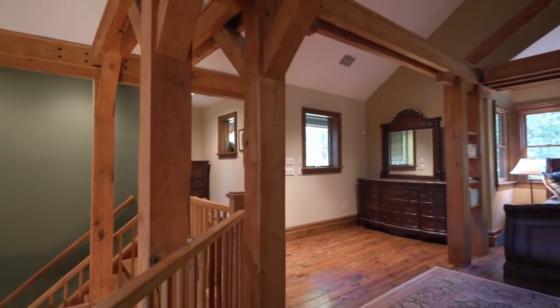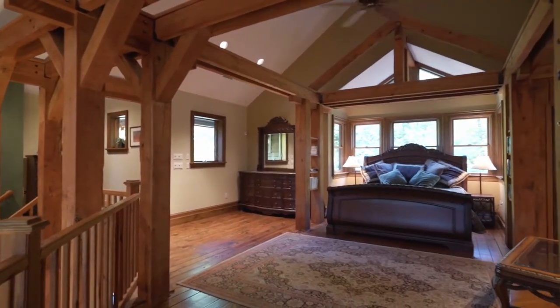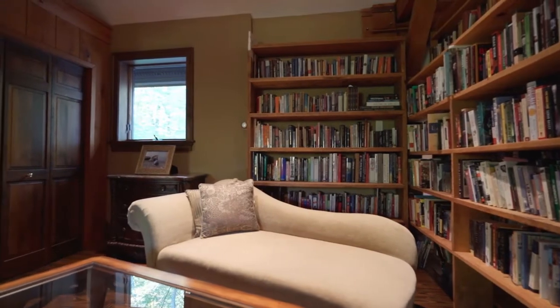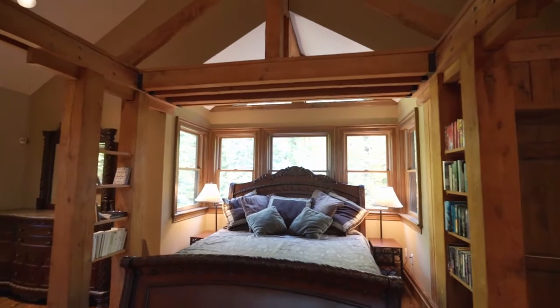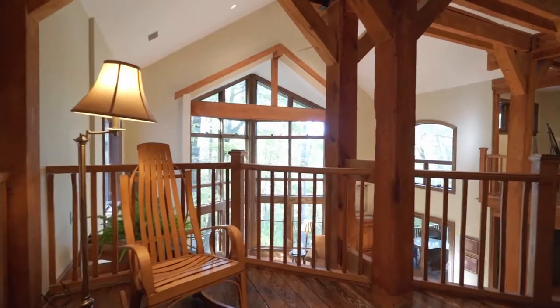The second floor is one fabulous large master suite. The bedroom itself is quite a spacious room with an amazing handcrafted bookcase system which acts as a privacy wall to the main floor. The suite is open to the main floor and shares that fabulous sunset view out the prow.